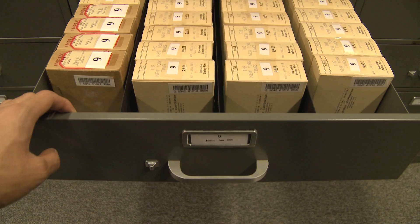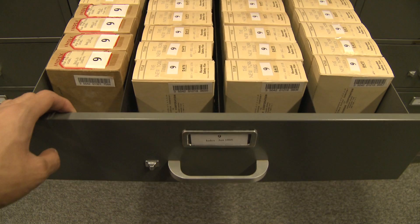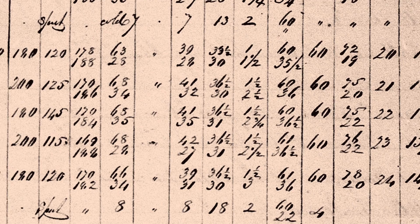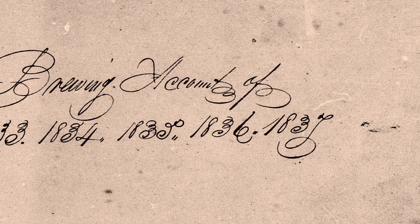One day I happened upon a roll of microfilm that was simply labeled 'brewing accounts.' As I looked more closely and decoded that handwriting, I realized that they were actually brewing logs — brewing accounts of 1833 to 1837.